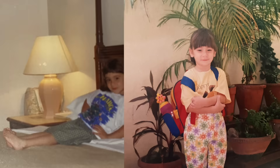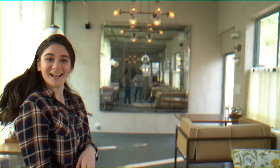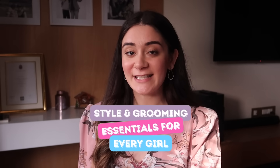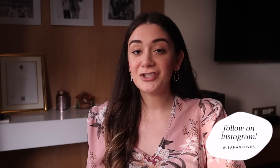Hi guys, welcome back to my channel. In today's video we'll be talking about style and grooming essentials that every girl should have in her wardrobe. When we talk about looking put together, classy, and sophisticated, it's not just about the clothes we wear — it's also about how groomed, neat, and hygienic we are. All links are down below in the description box.